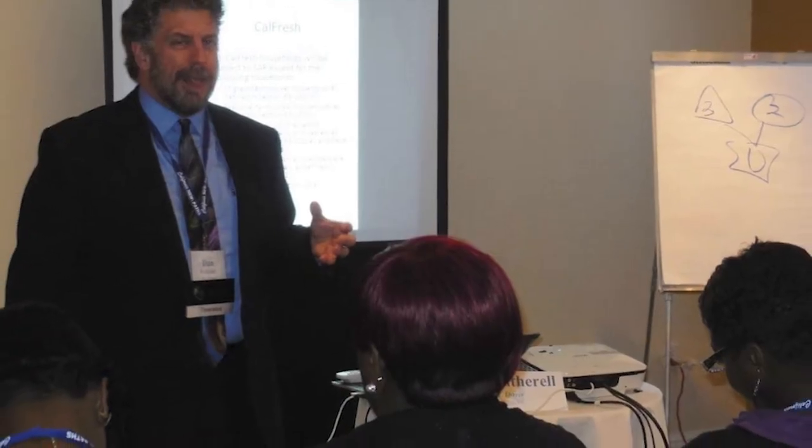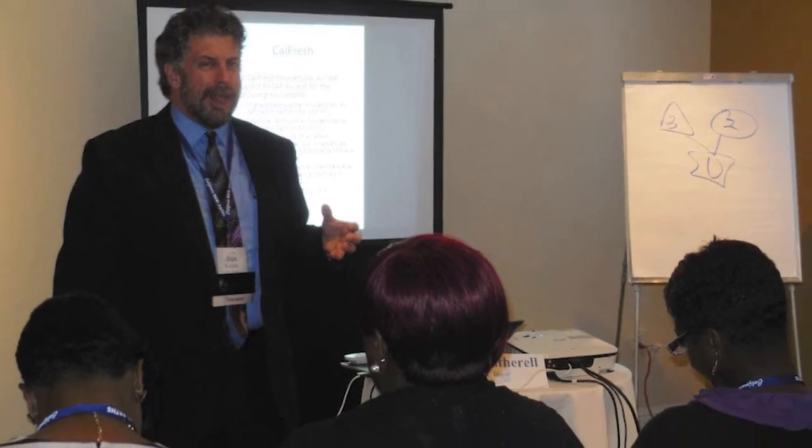I've been in eligibility now for a little over 36 years. I started as an Eligibility Worker 1 for Siskiyou County on March 5th of 1985. I spent altogether a little less than 10 years with the county. I was an Eligibility Worker 1 for about 6 months, a 2 for about a year, and an Eligibility Worker 3 for about a year after that. At the ripe old age of 25, I was the Eligibility Supervisor in charge of training.